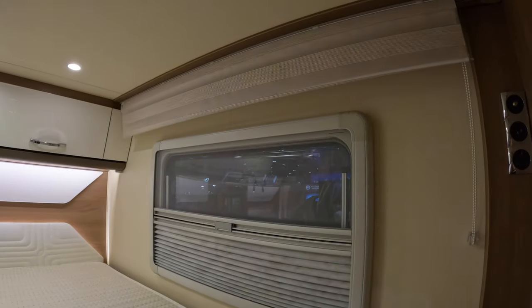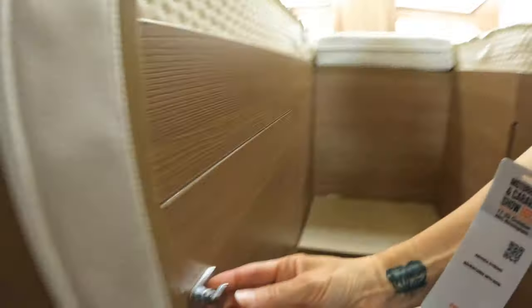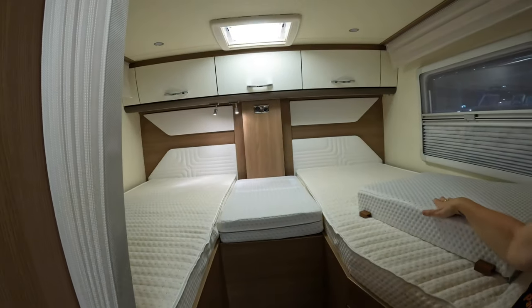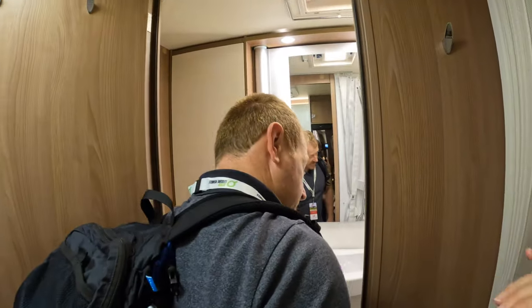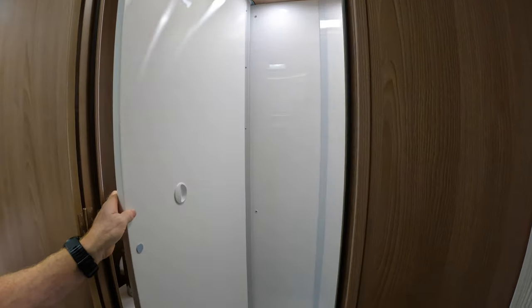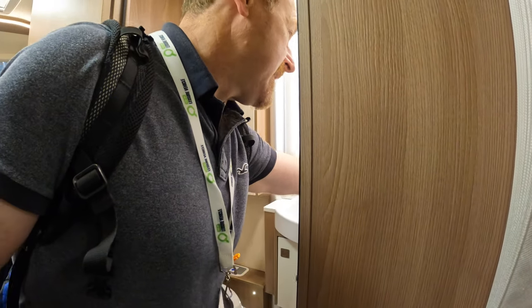Those blinds are much better — we can put those in; better than our rail. This is the same concept with the wardrobe space and storage, absolutely the same. It's got a different headboard. The bathroom is pretty much the same — it's the same. And the door moves to isolate the shower area; the curtain comes across and it's all magnetic catches.